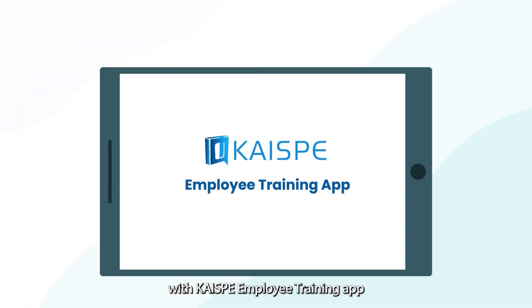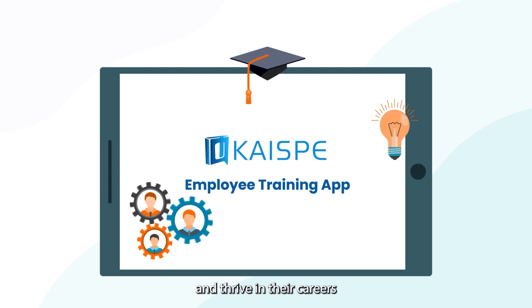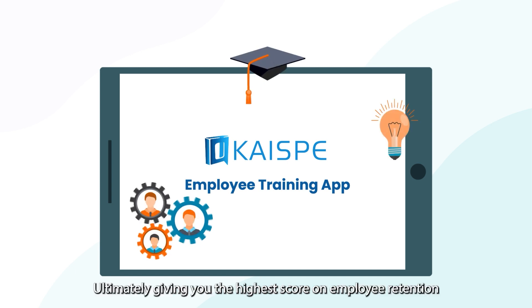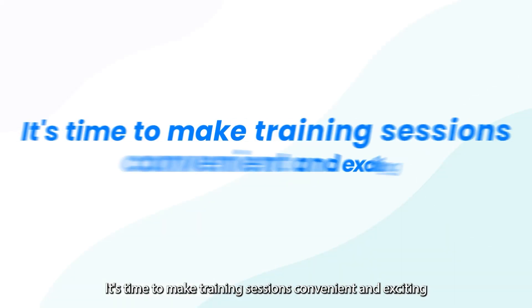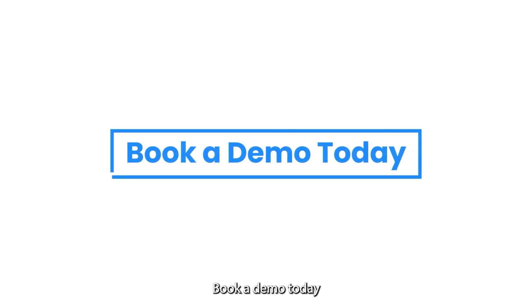With CHI-SP's Employee Training App, your employees will have the tools they need to succeed and thrive in their careers, ultimately giving you the highest score on employee retention. It's time to make training sessions convenient and exciting. Book a demo today.